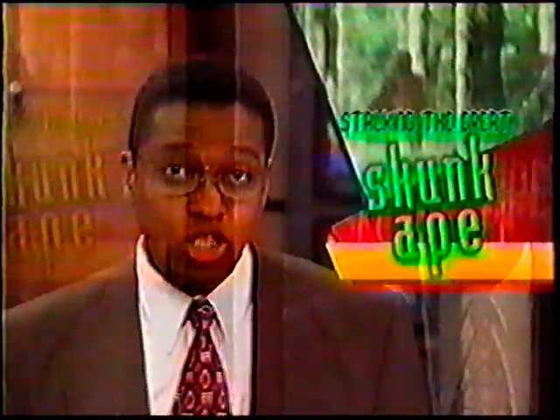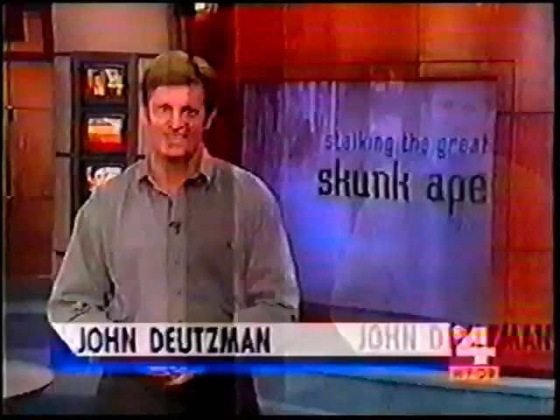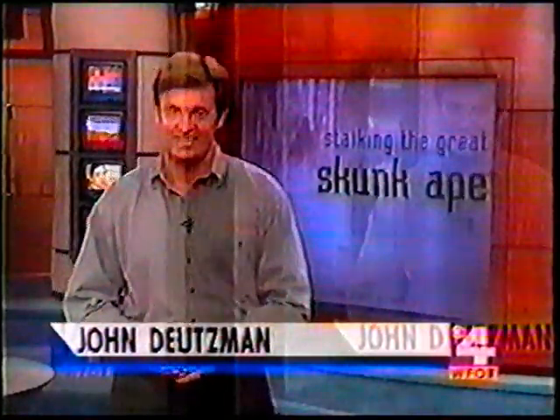It's supposed to be big and hairy and scary, but could it be heading your way? It's the Everglades skunk ape, a legendary creature that looks like Bigfoot — part ape, part man. Now, new evidence from the nearby swamp, evidence so interesting, we put reporter John Dootsman on the case, and he joins us now with his special Halloween investigation.